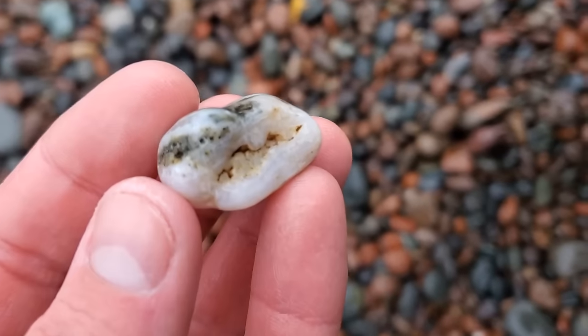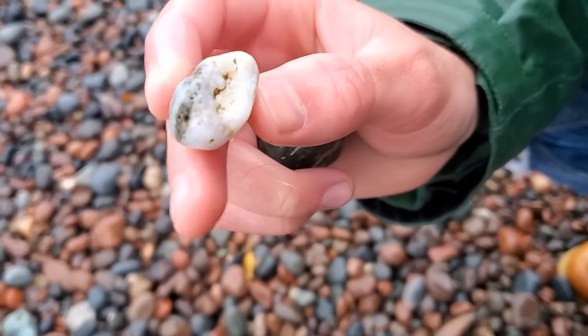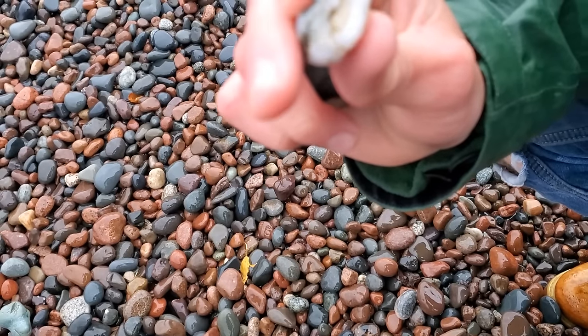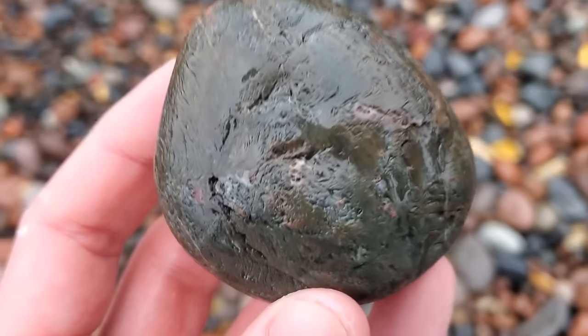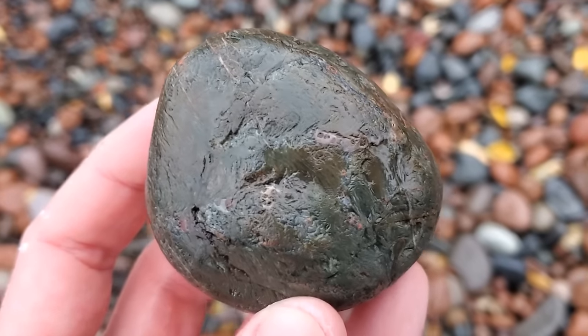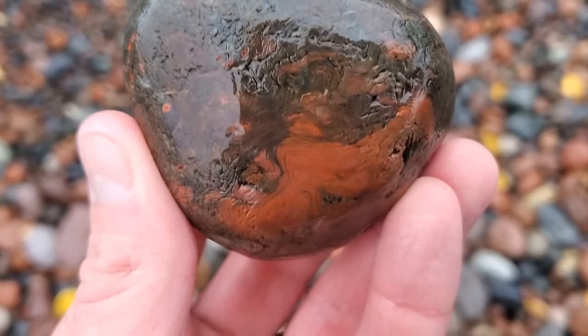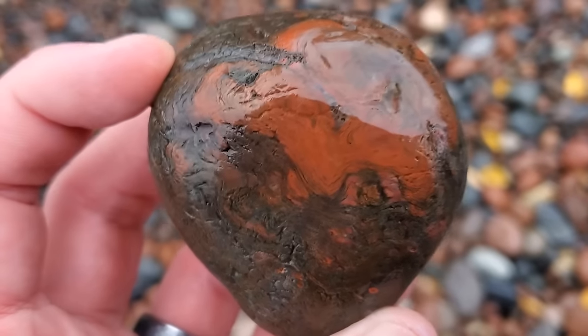Totally gonna get whacked by the lake — check that out. Oh, look at that, that's really weird. It's really white. Sweet, we're in a good spot, folks! Just found this guy — stromatolite or Mary Ellen jasper. Look at those swirls, isn't that pretty? That is really cool.